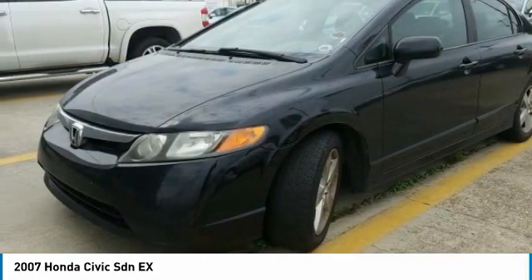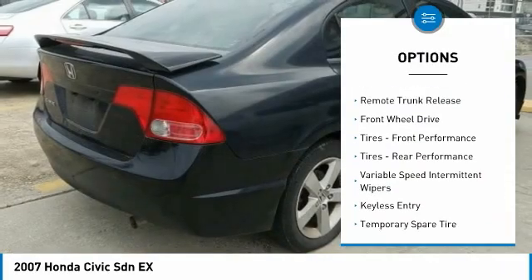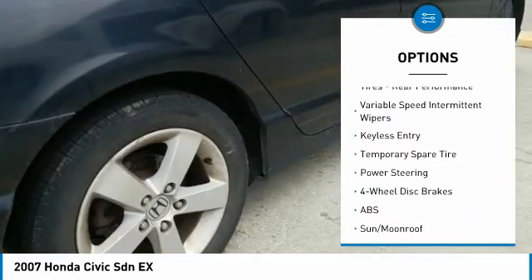Here are some of this vehicle's great options: aluminum wheels, daytime running lights, engine immobilizer, four-wheel disc brakes, and remote trunk release.